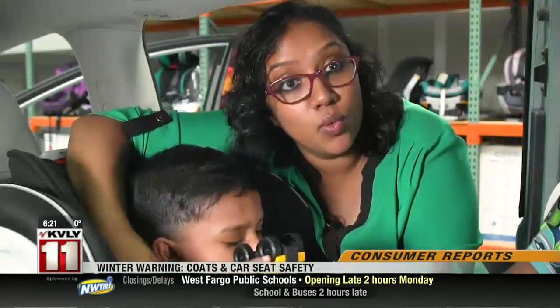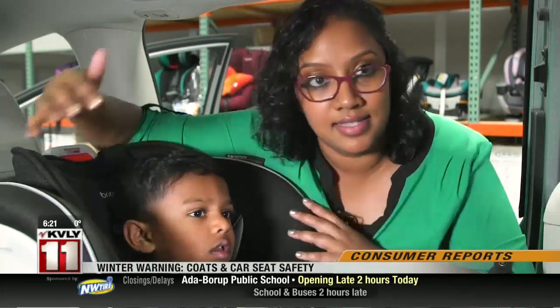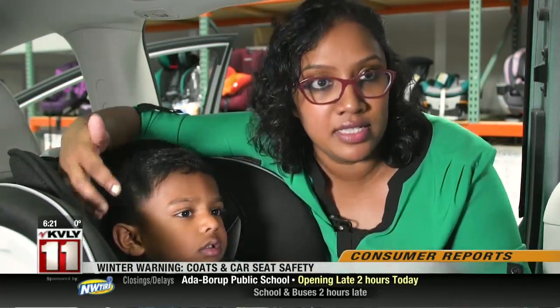In a crash, if he was still wearing his coat, all that puffiness would compress, leaving extra room which gives him additional room to move and potentially move outside the safety of his car seat, which would increase his risk of injury.